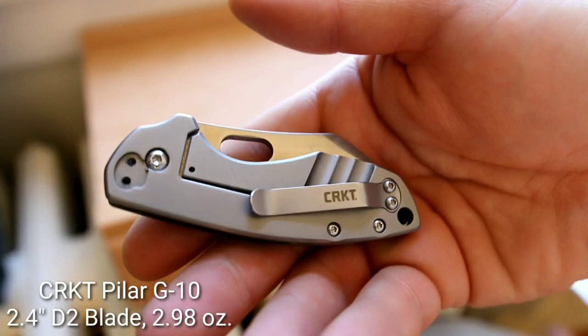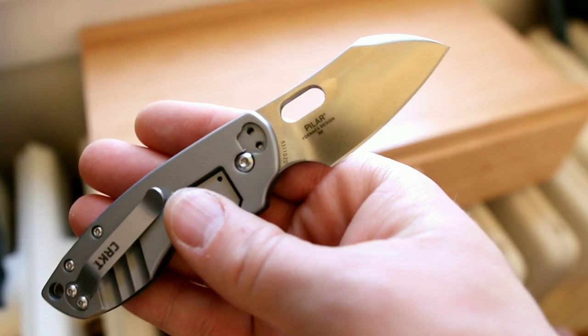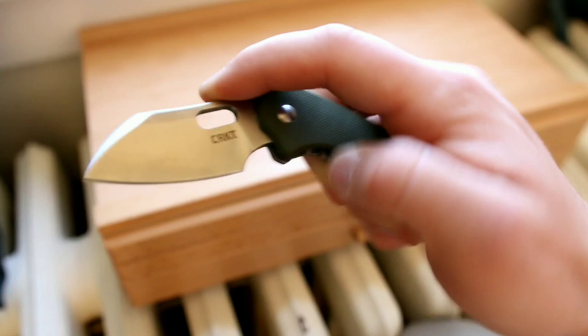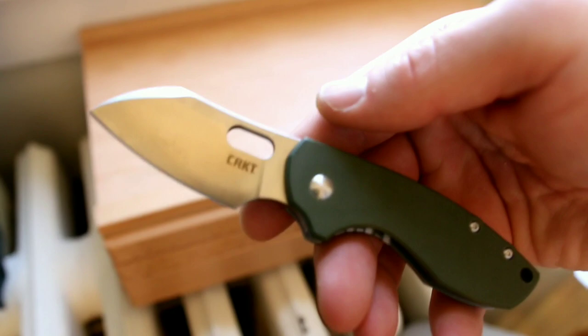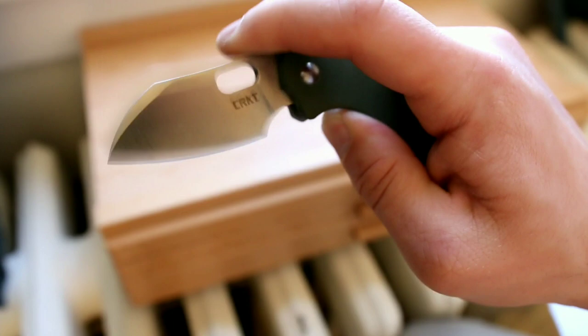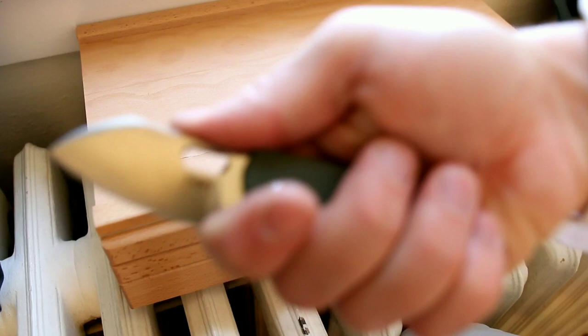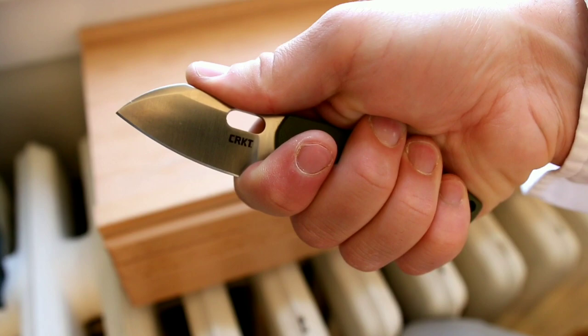Up next is the CRKT Pilar — I just featured this knife recently so I won't spend a ton of time on it. It's a 2.4-inch blade at 2.98 ounces in D2 steel, made in China with a stainless steel frame lock running on Teflon washers. It's a great double-choil design where you get a full four-finger grip and I like the opening oval. The action is subpar for a sub-$50 knife, but it has great ergonomics and is a nice affordable, stout little big knife.